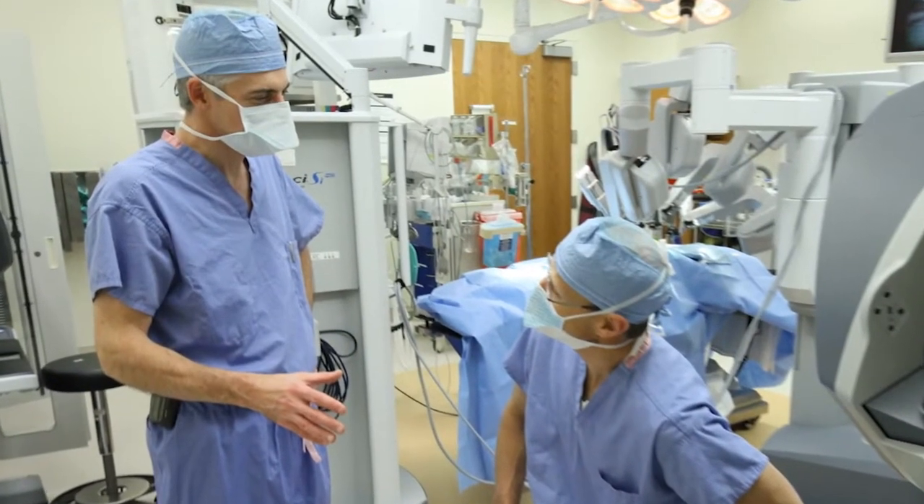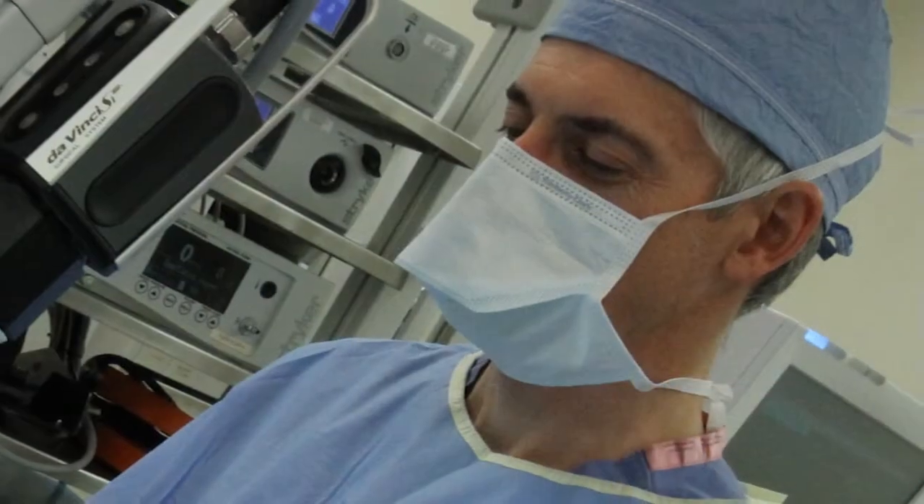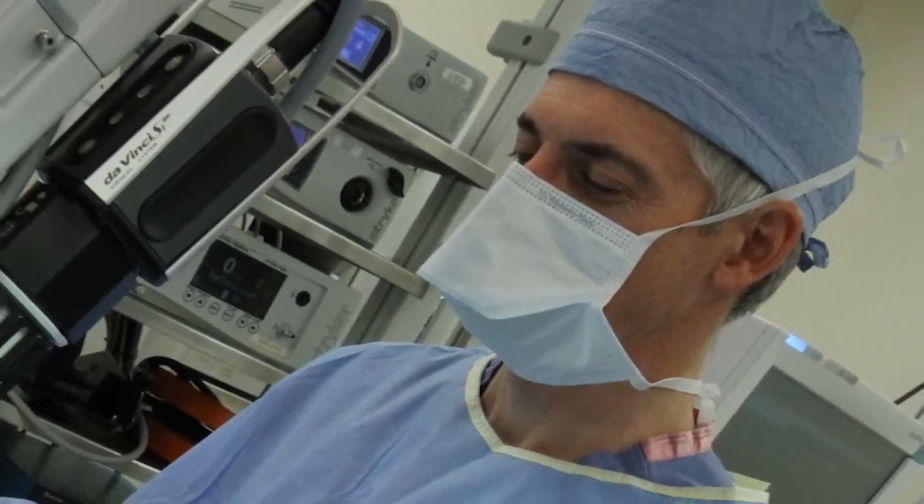They scheduled a test where they took a camera and put it down my throat, behind my heart and into the lung, and looked at the mitral valve because it's on the back side of the heart. I was still out. My wife said the doctor had a blank look on his face after the test, saying this has to be done fairly fast.